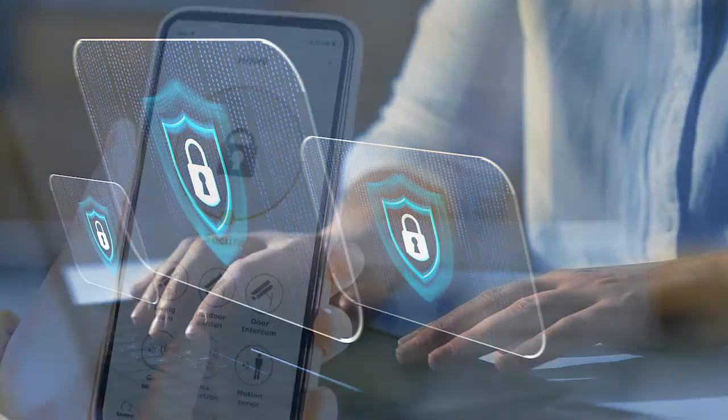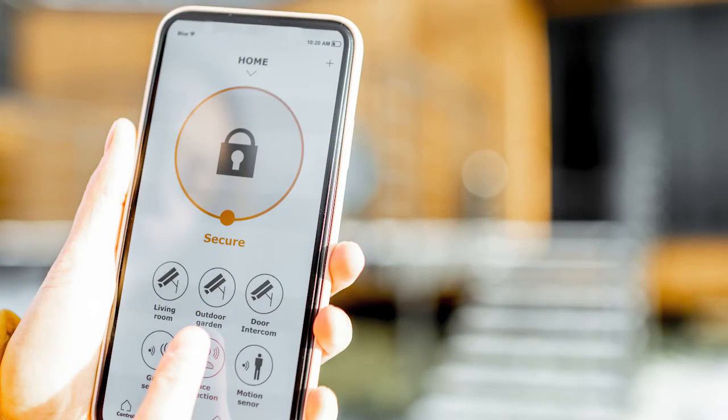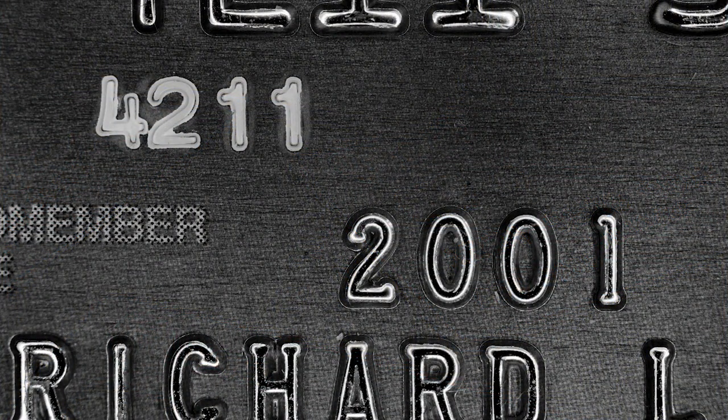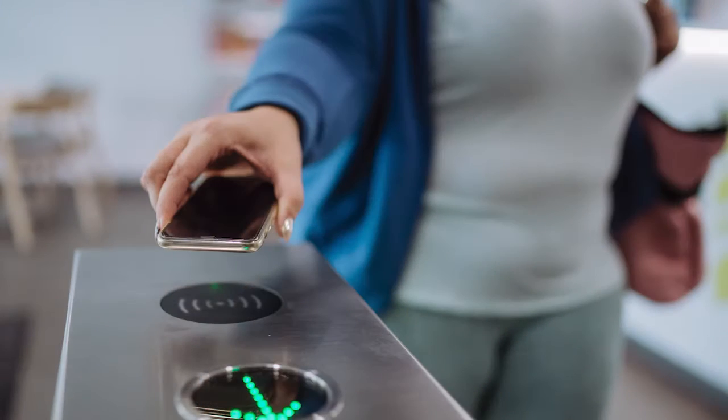Digital wallets add an extra layer of security. Think about what happens when you hand someone your debit or credit card, or if your cards were to be stolen. The card number and expiration date are typically right there on the card for the whole world to see. This matters not when it comes to digital wallets because they do not disclose your card number when you use them for transactions. Digital wallets instead communicate via encrypting your card's information, such as with a 16-digit token that is not the same as your actual debit card or credit card number.